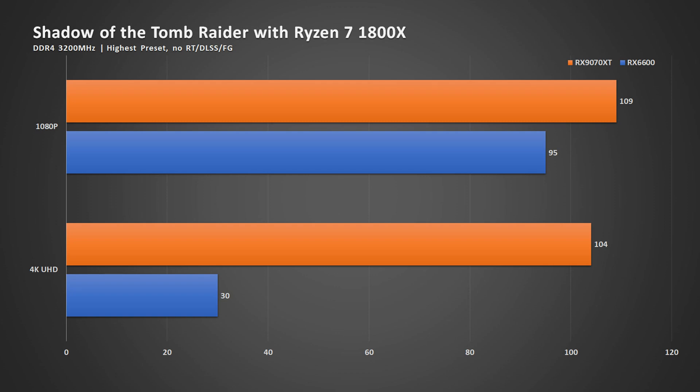So you can see the benchmark right now. The 9070 XT with the 1800X is at about 100 FPS. Without a proper reference, you wouldn't know how far the bottleneck is, and we'll talk about this later on. Now I paired the Ryzen 7 1800X with an RX 6600.